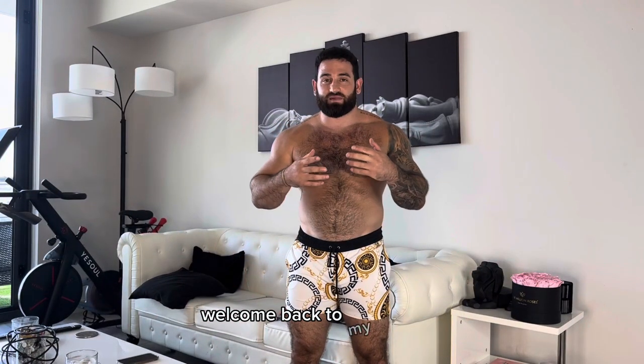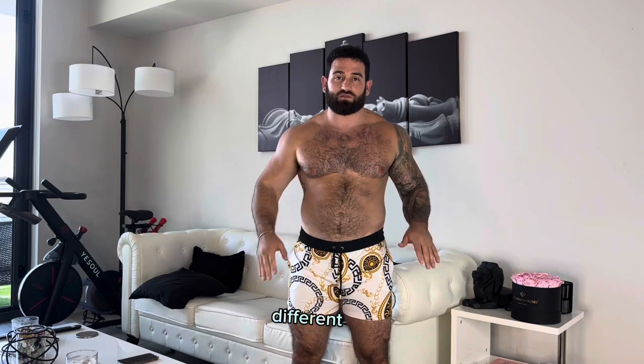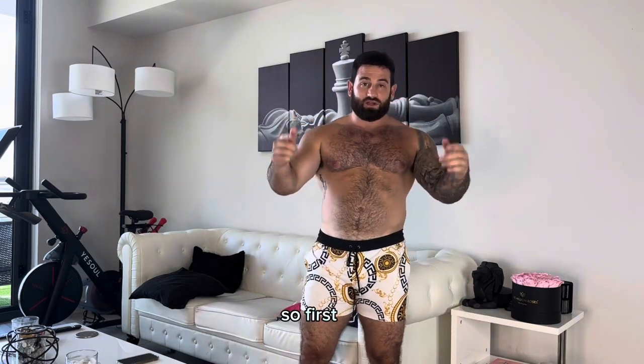Hey guys, what's up, welcome back to my channel. It's your boy Tommy, aka Escape Day 39. Today we're going to be trying on some swim shorts — a little swim short try-on. They're all from different brands, they all have different styles, different fits, different designs, so it's going to be pretty interesting to see which one is the most stylish and the most comfortable.